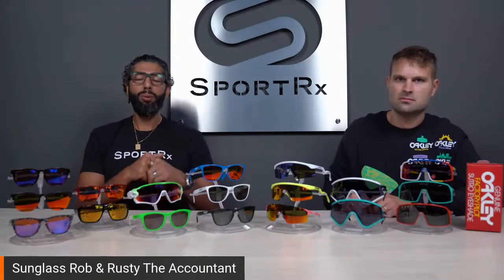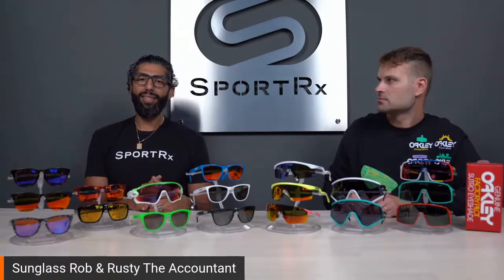We go live every Tuesday at noon on Facebook and now also on YouTube. We would love for you to put comments down there — please get engaged. If there's anything on the table that we haven't talked about that you want us to try on, that would be super rad. If you share this video and send us a screen grab of you sharing it, we will send you a free SportRx hat. They're dope hats. Maybe we should talk about some Oakleys.